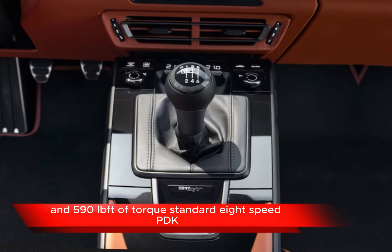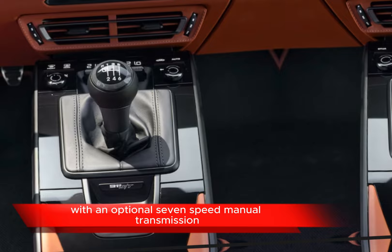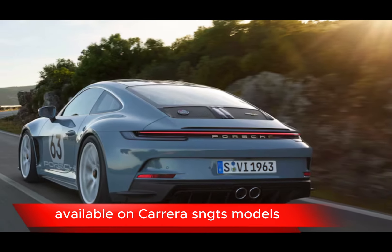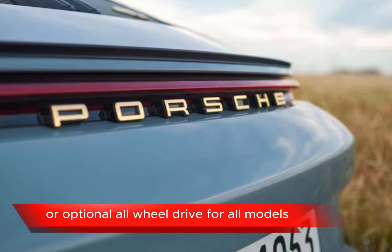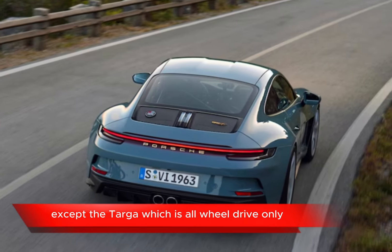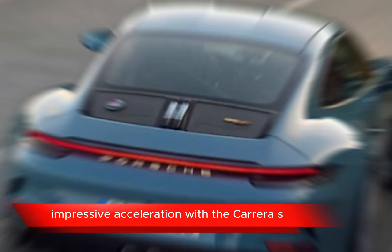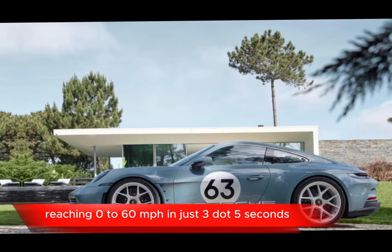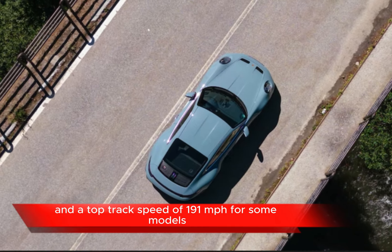Turbo S: 3.8-liter engine with 640 horsepower and 590 lb-ft of torque. Standard eight-speed PDK dual-clutch automatic transmission, with an optional seven-speed manual transmission available on Carrera S and GTS models. Rear-wheel drive or optional all-wheel drive for all models, except the Targa which is all-wheel drive only. Impressive acceleration, with the Carrera S reaching 0 to 60 mph in just 3.5 seconds and a top track speed of 191 mph for some models.